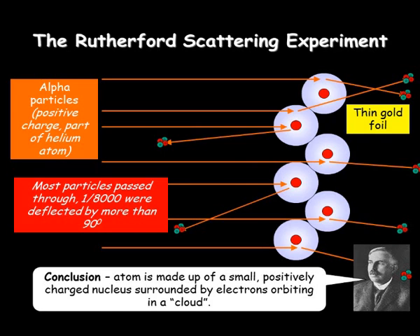So the alpha particles can actually just go straight through them because there's nothing to stop them. And he showed that the nuclei of the atom are very, very small compared to the space between them, because of how many particles went straight through.